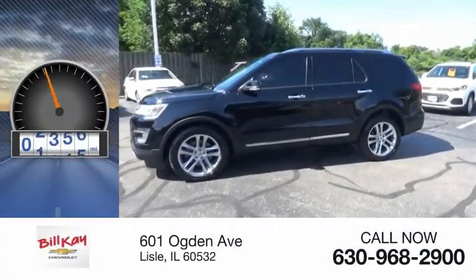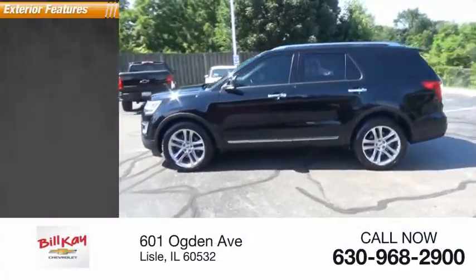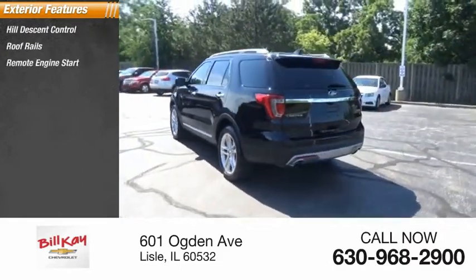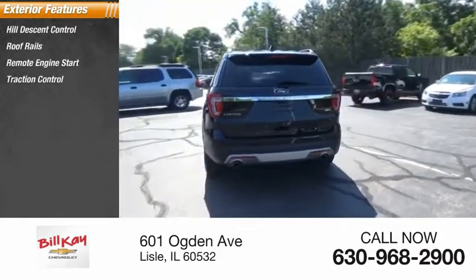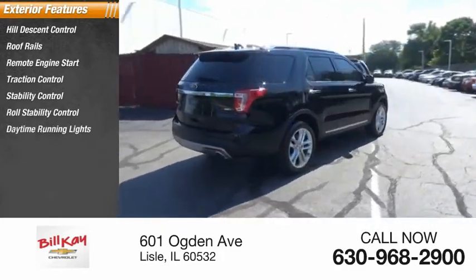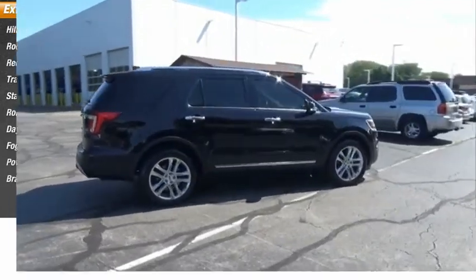This vehicle has less than 65,000 miles. Here are some of this vehicle's great options: hill descent control, roof rails, remote engine start, traction control, stability control, roll stability control, daytime running lights, fog lights, power brakes, and braking assist.